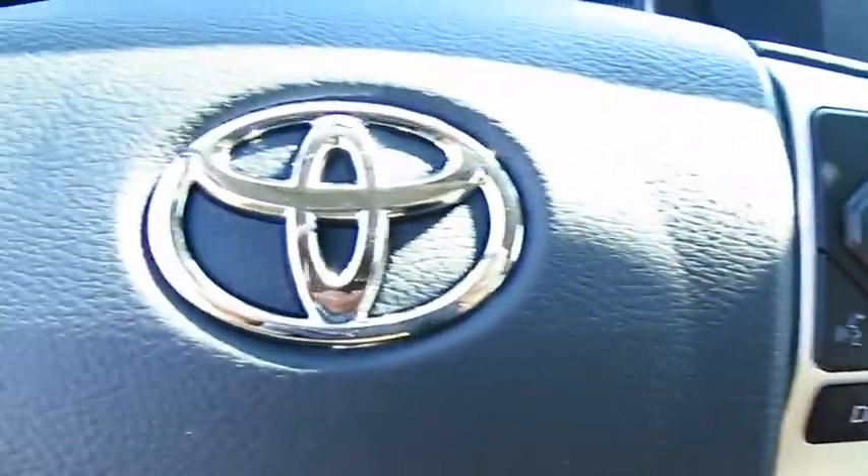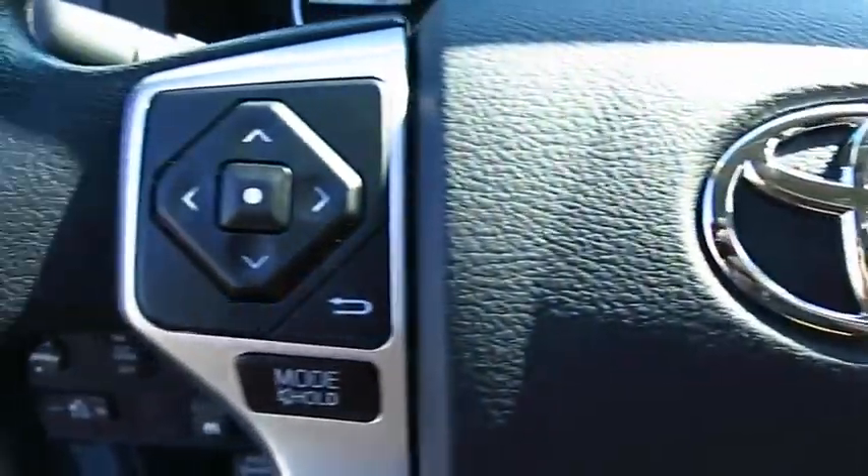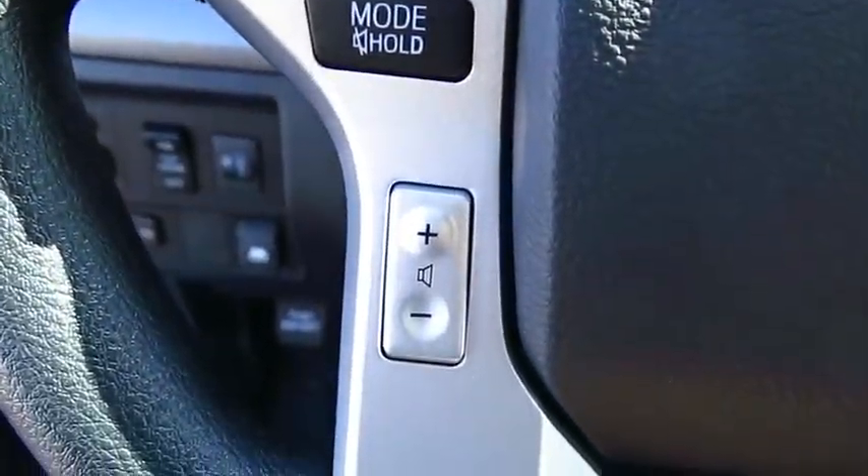Here are some of this vehicle's great options: four-wheel drive, traction control, anti-lock braking system, and Bluetooth wireless data link.